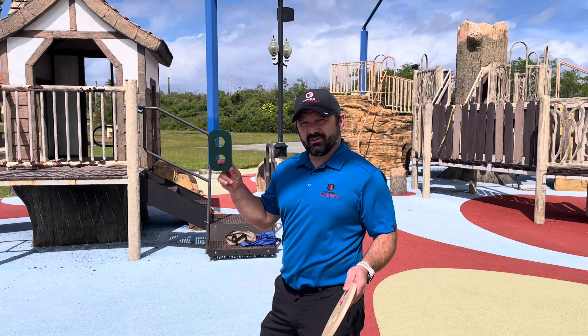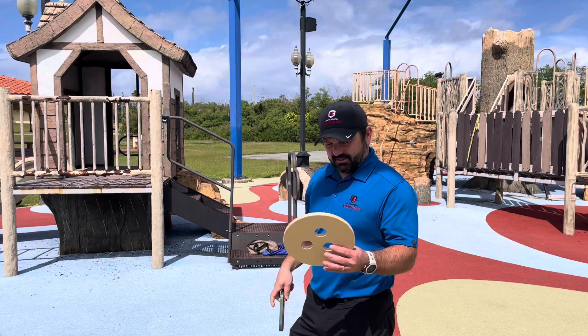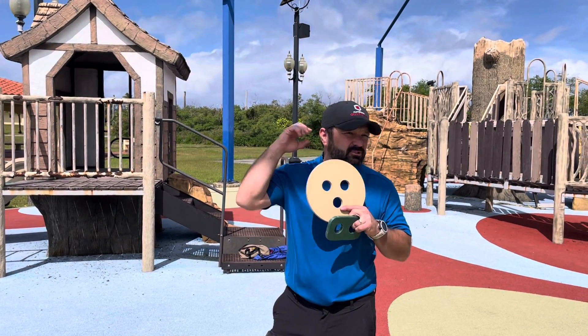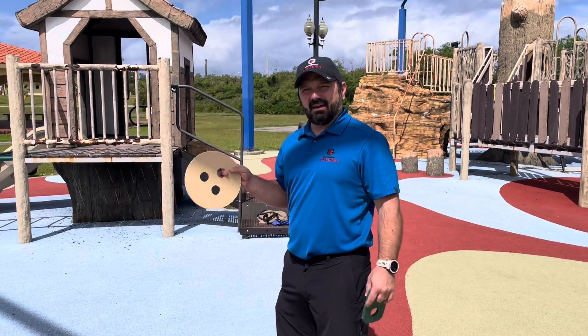This represents the 5th percentile of a 5-year-old's torso. And this is the 95th percentile of a 12-year-old's head from chin. What we're trying to prevent is a body going through an opening and the head getting stuck.